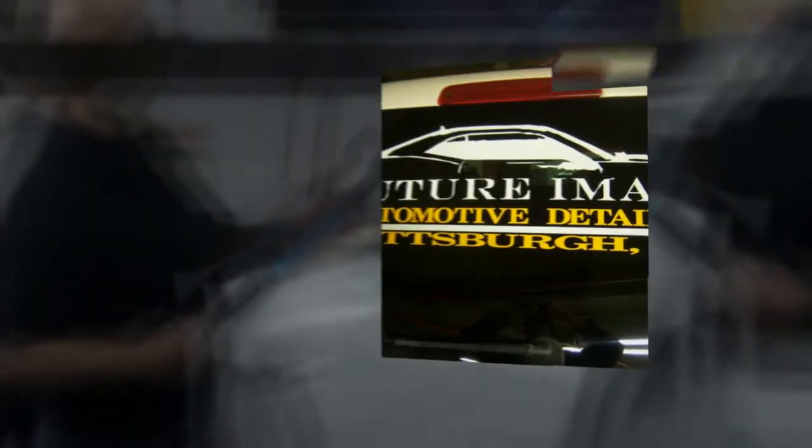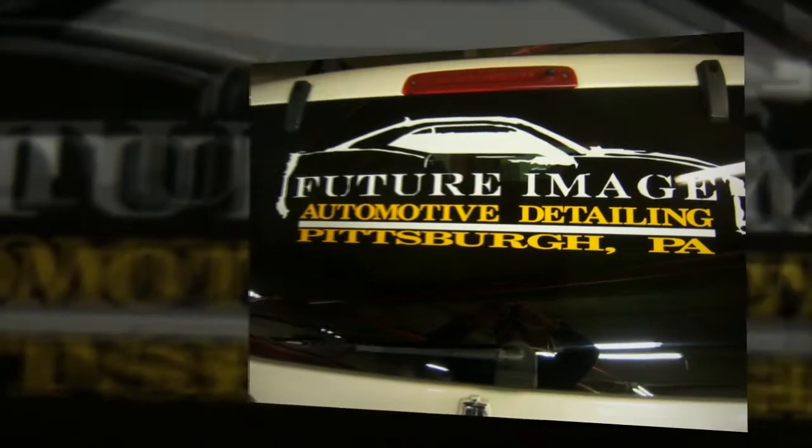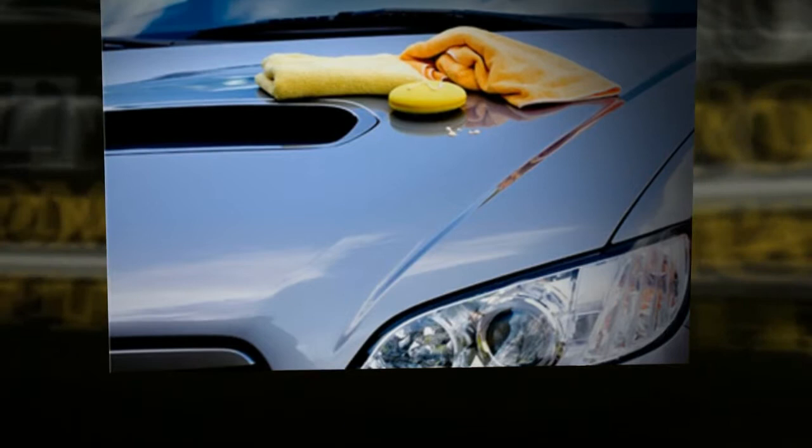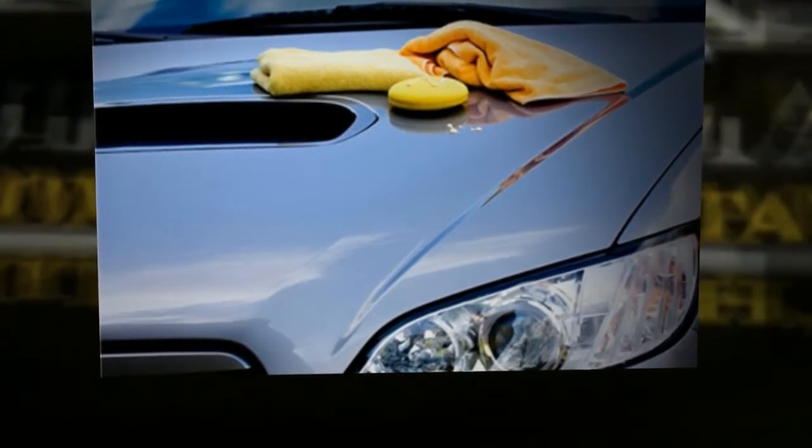Have you taken a look at your car lately? Think it could look better? Come to Future Image Automotive Detailing where we do more than just wash your car. Conveniently located on the red level in the U.S. Steel Tower downtown Pittsburgh, our experienced crew will pamper your car using a delicate touch and only the finest products.